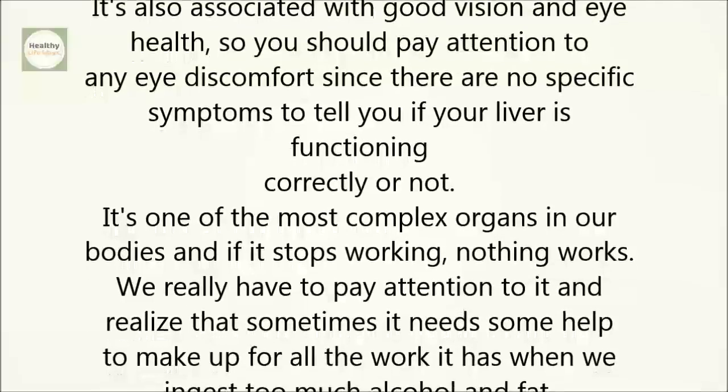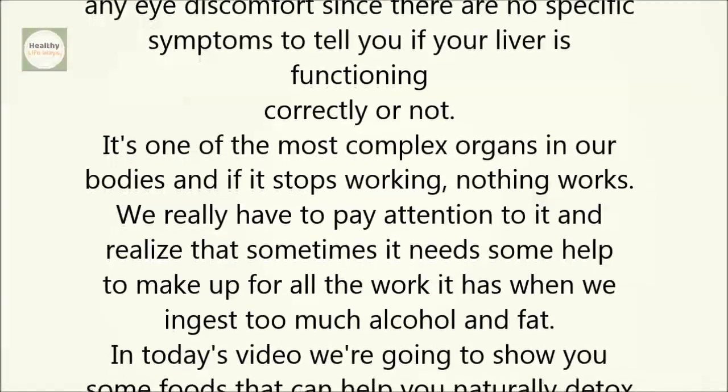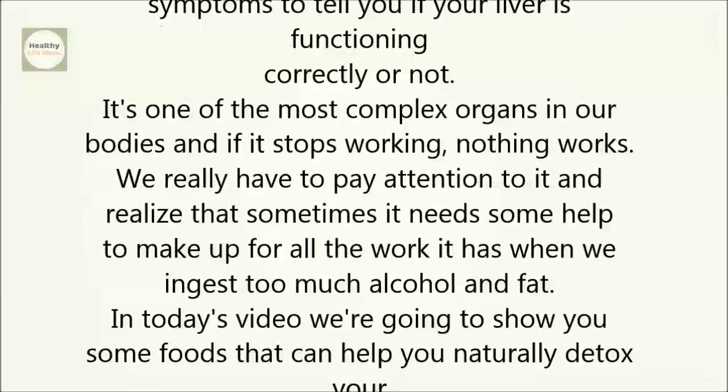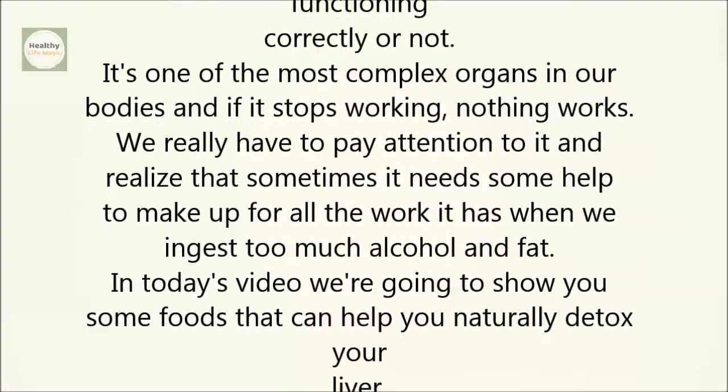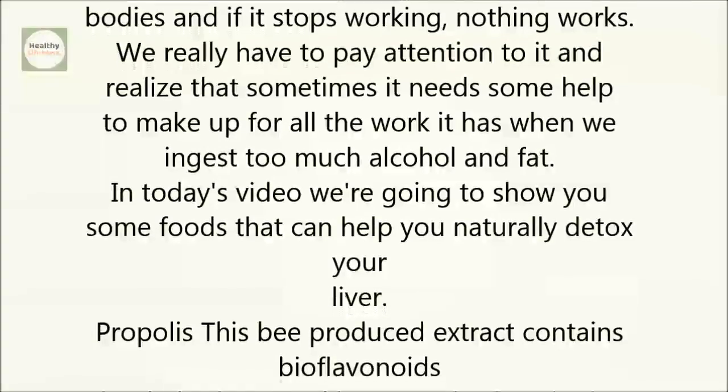We really have to pay attention to it and realize that sometimes it needs some help to make up for all the work it has when we ingest too much alcohol and fat. In today's video, we're going to show you some foods that can help you naturally detox your liver.